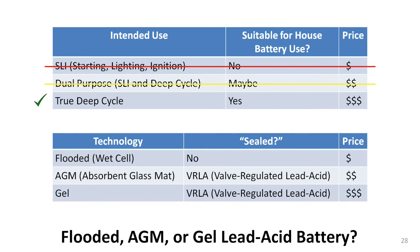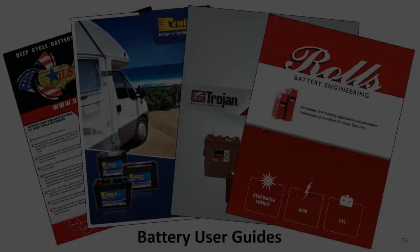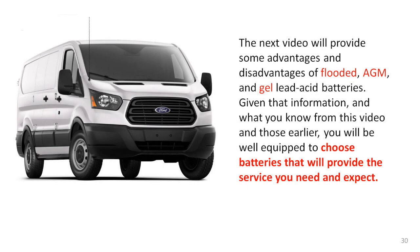But which true deep-cycle lead-acid battery is best for you? Flooded, AGM, or gel? I had hoped to cover that during this video, but it will have to hold until next time. In the meanwhile, I want to tell you that many battery manufacturers provide not only data sheets, but also have user guides for their deep-cycle batteries. A web search will uncover lots of information for you to study if you want to learn more about lead-acid batteries and make the most of the money you spend on them. Next time, I will provide a list of the pros and cons of the three main types of lead-acid batteries.